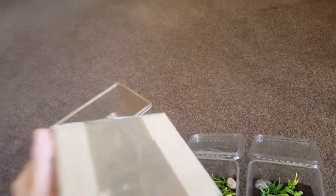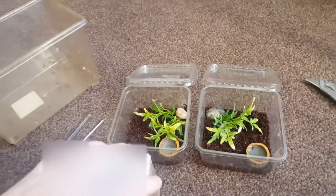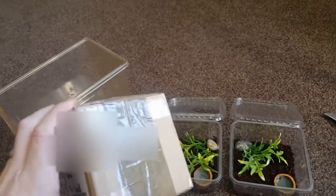As you can see, the box is in absolutely cracking condition, nicely marked and clearly labelled. So I'll just pause and open the box, one second.